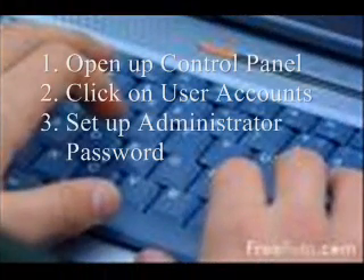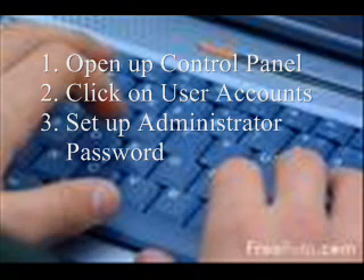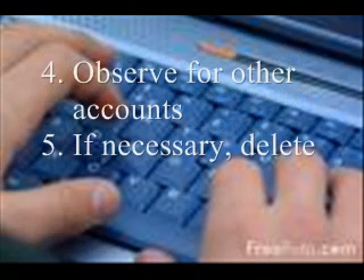Upon making this discovery, I quickly changed the computer settings. Here are the step-by-step instructions that I used. One, open up Control Panel. Two, click on User Accounts. Three, set up an administrator password. Four, observe for other accounts. And five, if necessary, delete. If you discover an account that you don't recognize, then follow these instructions.